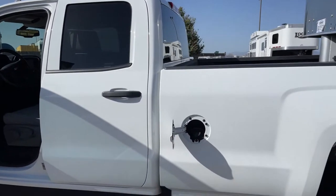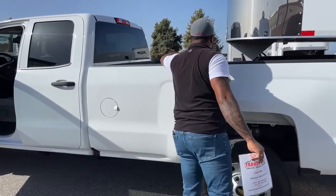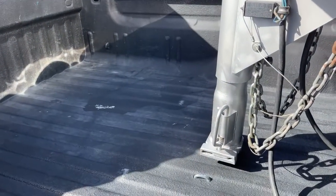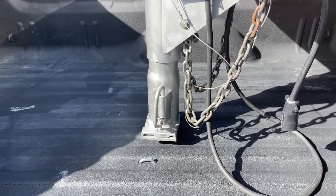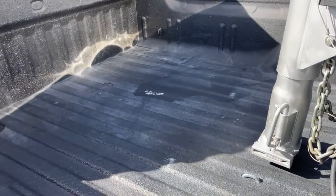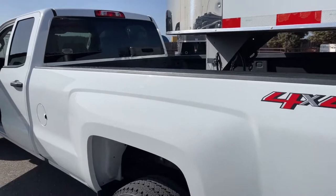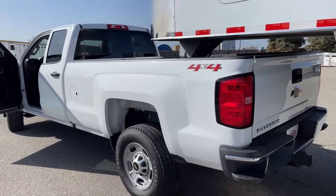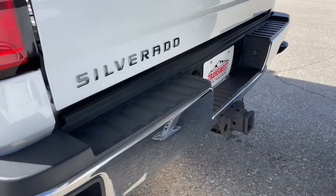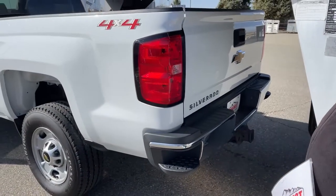This one is a gasser with a 36-gallon gas tank located on the driver's side. It comes equipped with a B&W gooseneck hitch, and we have a 2003 three-horse trailer hooked up on it. We do offer package deals, so if you want this truck with the trailer, we can put numbers together for you. It also has a bumper pull hitch with a 7-pin and 4-pin hookup.